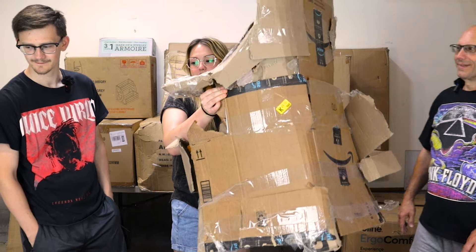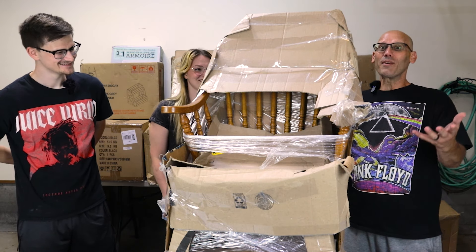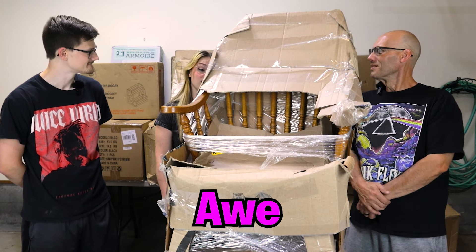Haley picks a mysterious large package — nobody has any idea what it could be. There's a bunch of dog hair inside, so maybe it's a dog kennel? Could it be a puppy?